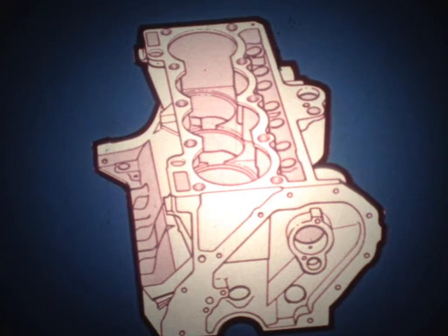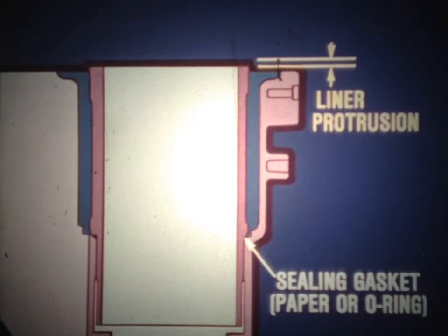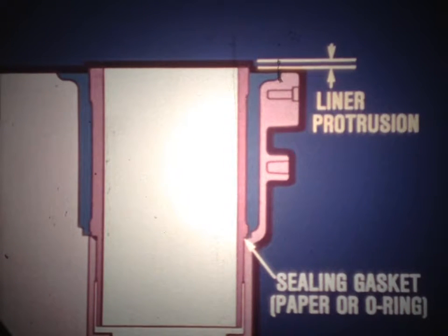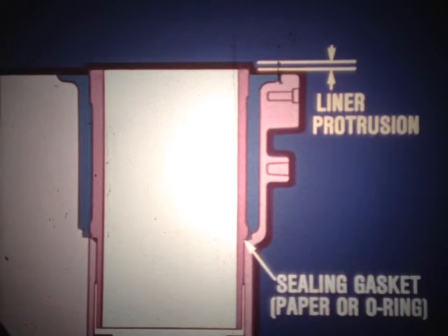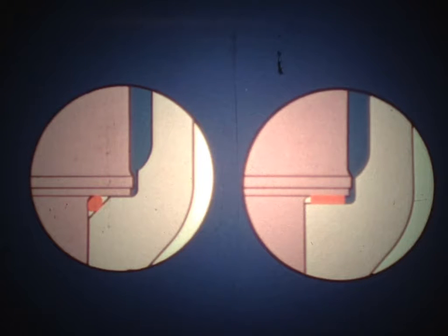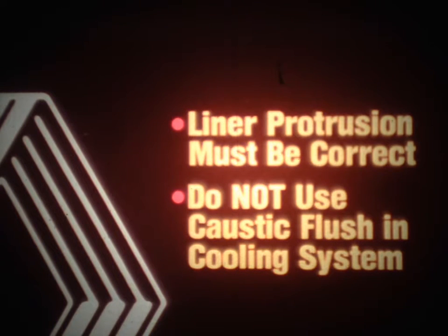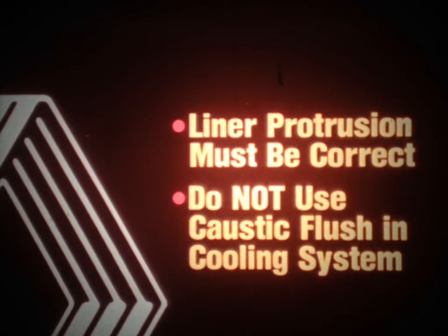The cast iron cylinder block also calls for special service precautions. The block uses cast iron cylinder liners which are removable, allowing one block casting for various engine designs. The top of the liner protrudes above the block — this important dimension is called liner protrusion. The bottom of the liner rests on a flange in the block and is sealed with either a paper gasket or a rubber O-ring gasket. When the cylinder head bolts are tightened, the liner protrusion provides a crush on the gaskets to seal the water jacket around the liners, preventing coolant from entering the crankcase. Two important considerations: liner protrusion must be correct to ensure proper sealing, and you cannot use a caustic flush to clean the cooling system, as this would ruin the liner gaskets and damage aluminum engine components.